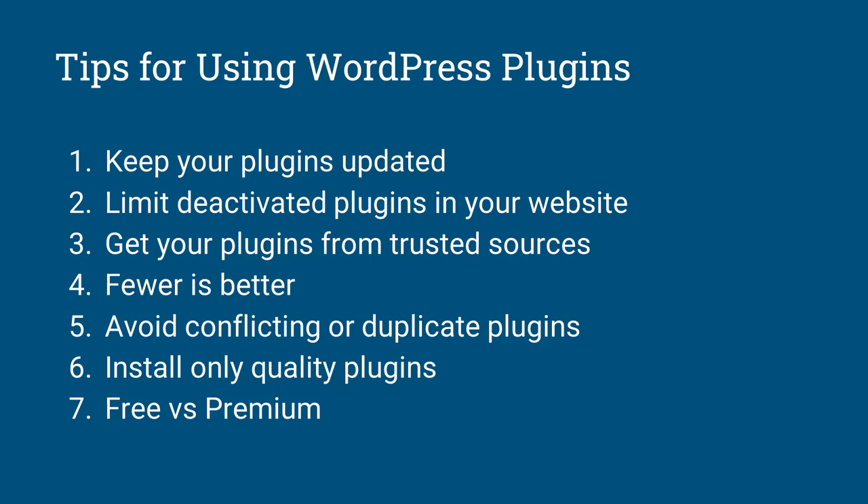Number five: avoid conflicting or duplicate plugins. Some people believe that using two cache plugins will make their website even faster, or that two SEO plugins will make their site more optimized — that's not the case. Use one plugin for each feature. If you want an SEO plugin, stick with Rank Math, Yoast, or All-in-One SEO. Don't have two plugins that will conflict with each other.